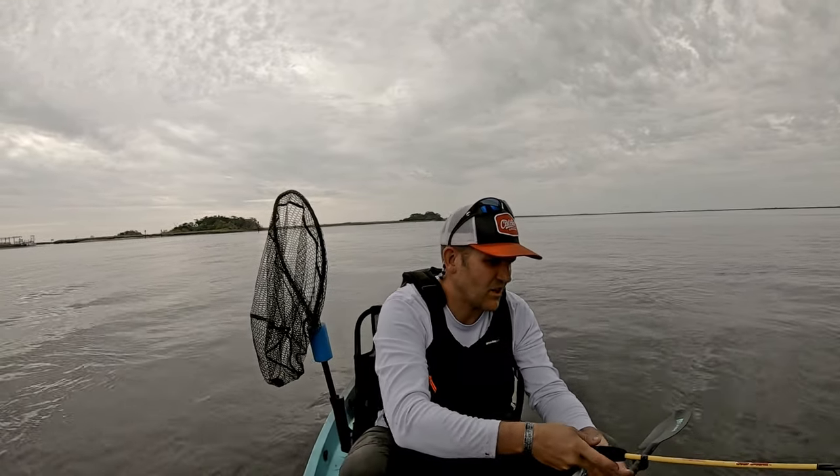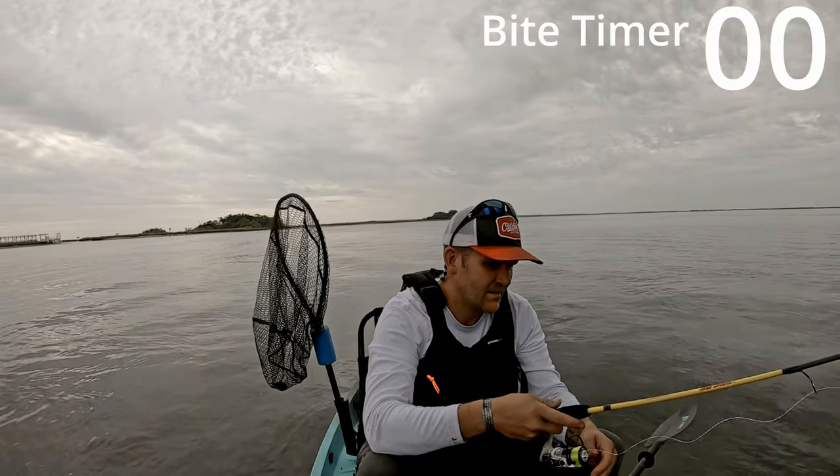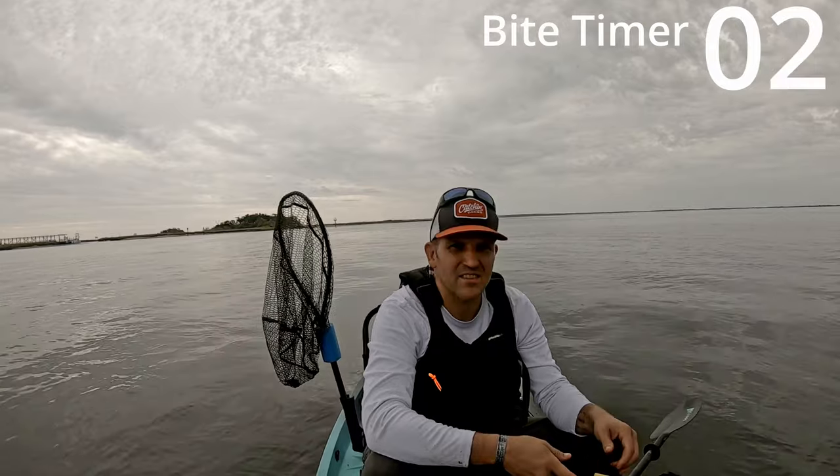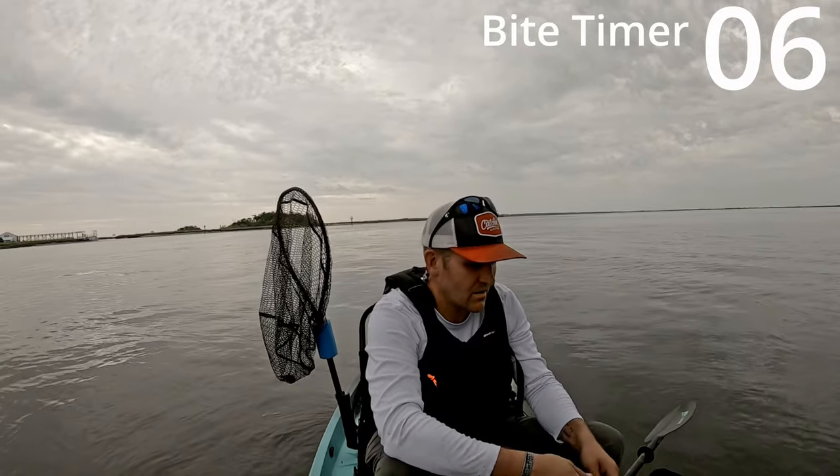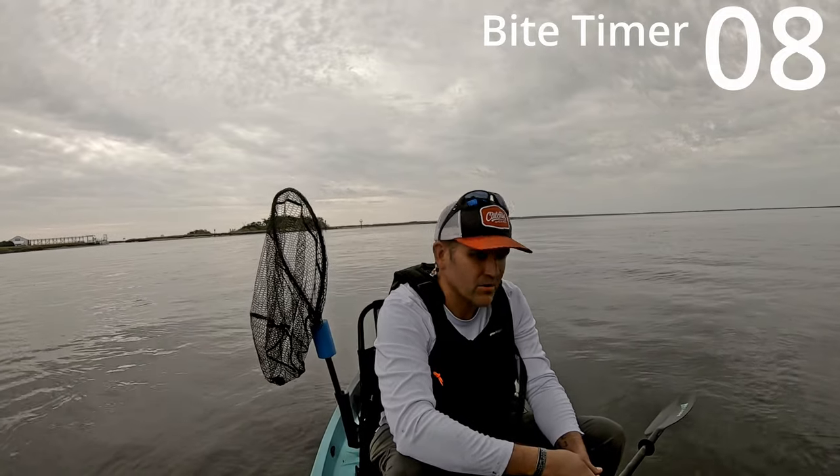Try out this Mr. Crappy slab shaker rod, see if it seems any good. See if they're going to break the pole — looks like it's going to be pretty awesome.